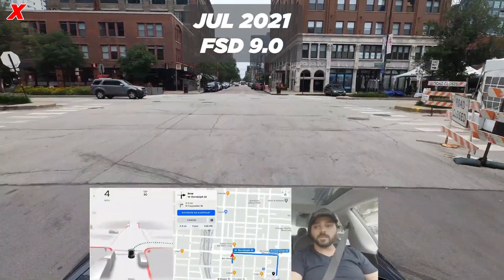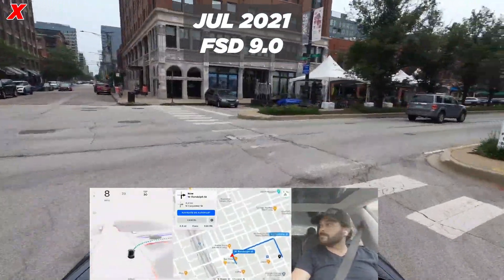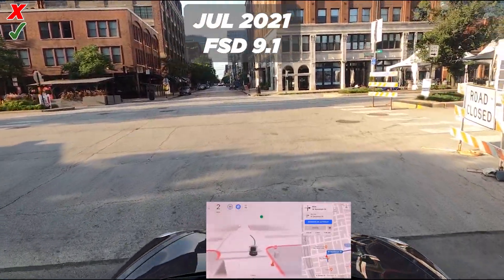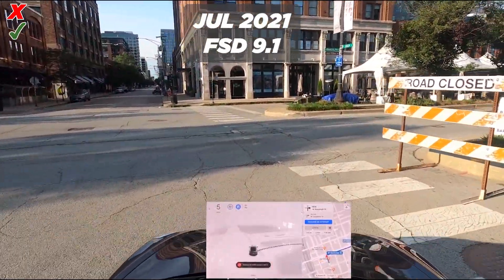Next up is version 9, and that's actually doing very well — that's a pass. We have version 9.1 next, which is going into the sign I'm afraid. That's a fail.